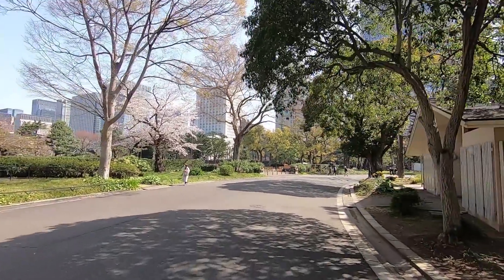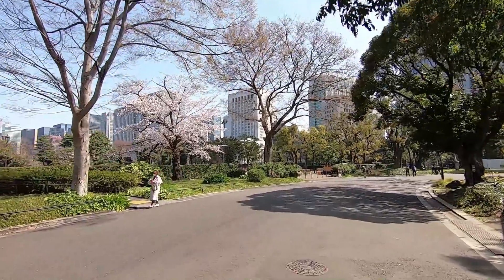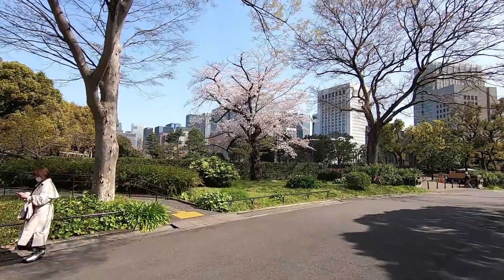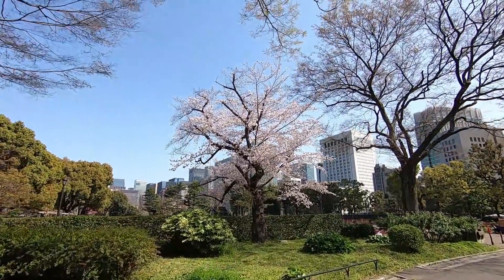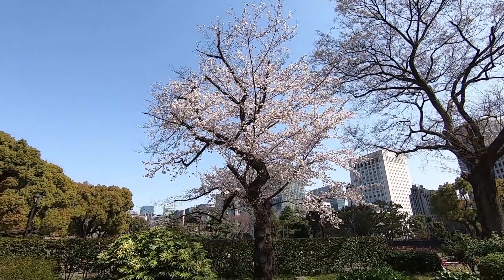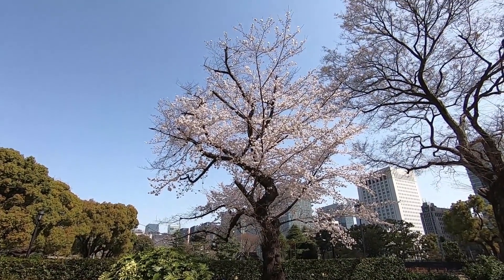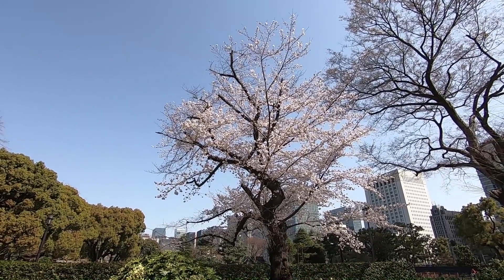Sakura no ki da! Yes, there's one tree — it's in full bloom. I'm so happy I can show you guys. One sakura tree. Look at that — the sakura tree against the blue sky. This is the whitish-colored sakura flowers.